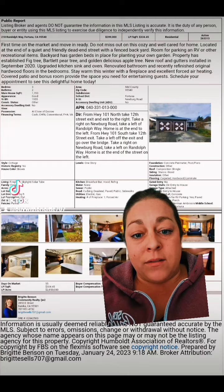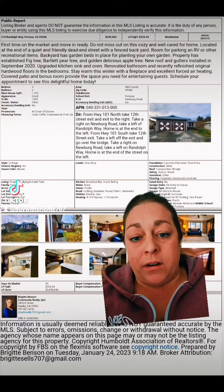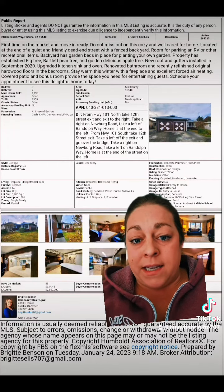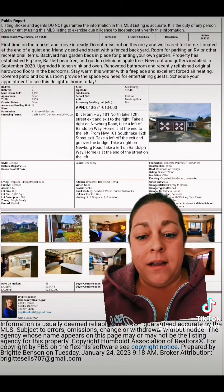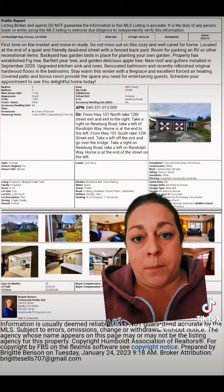It goes over lot sizes, what kind of water — is it on a well or is it city — and what kind of heating does it have. So this is going to be the go-to resource for looking at properties.